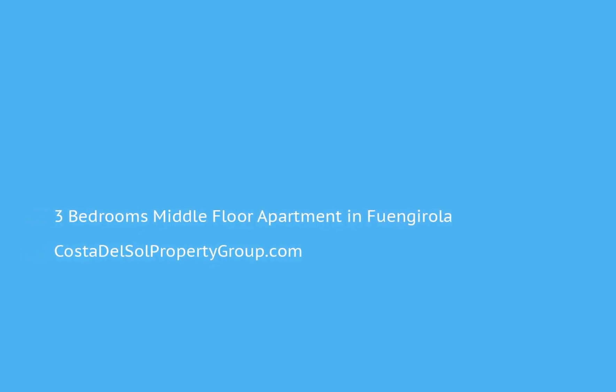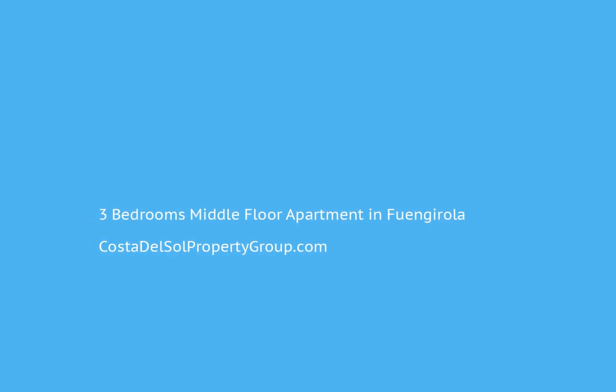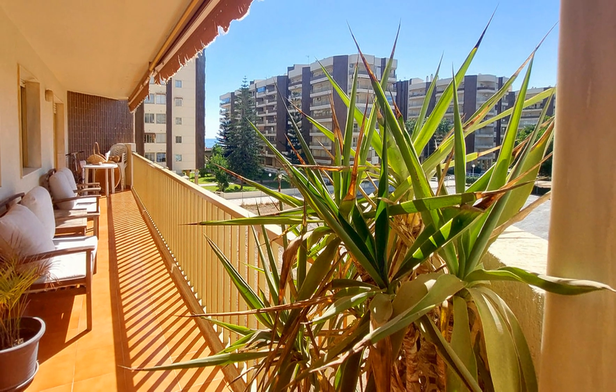Sunny, west-facing apartment located seconds from the beach. Located in the emblematic Reina Doña Sofia, this three-bedroom, two-bathroom apartment with underground parking is on sale for $399,000.